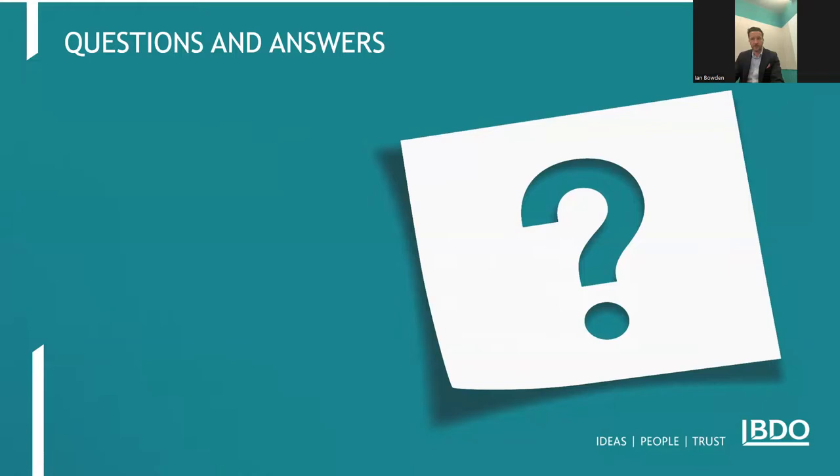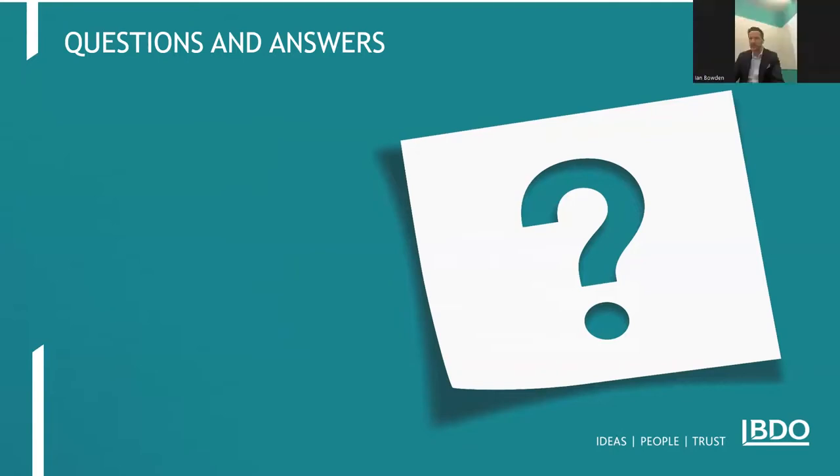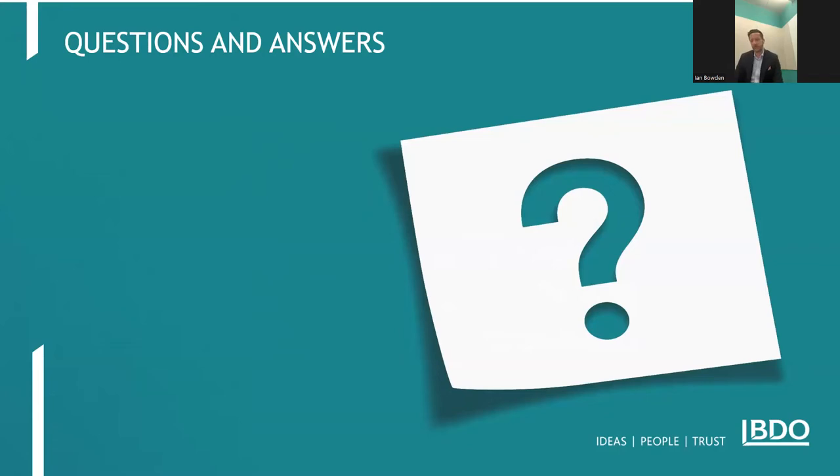A final question: will JD Edwards ERP system be supported by Alpha Link for pulling data? Russell answers: not from day one necessarily, but it is on the roadmap as something they're looking to do over time. The idea is that data from JD Edwards will be pulled in a much more sensible way once available. Ian adds it's also worth exploring the standard APIs that come out of JD Edwards, as Oracle has some good extract capabilities.